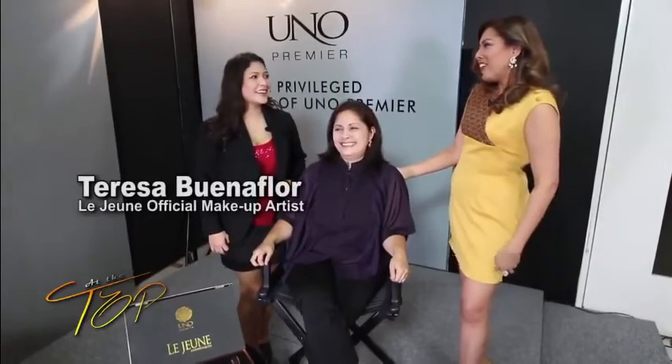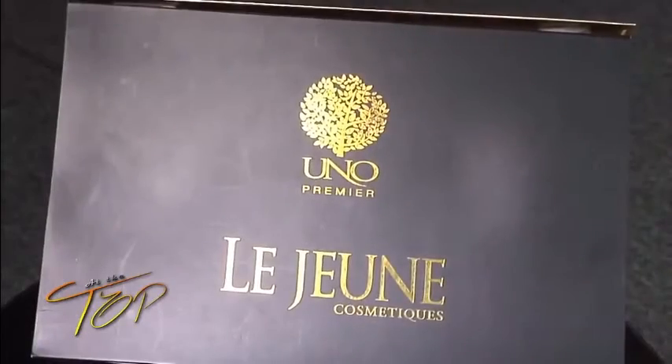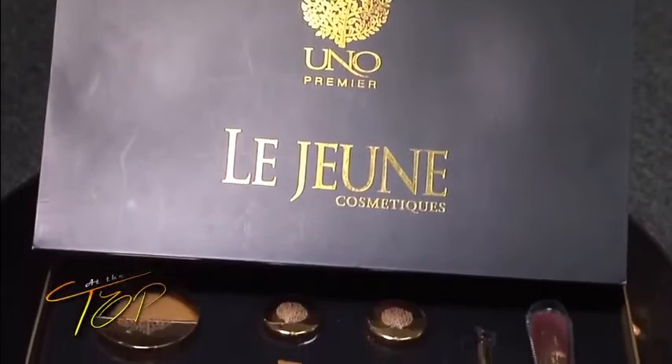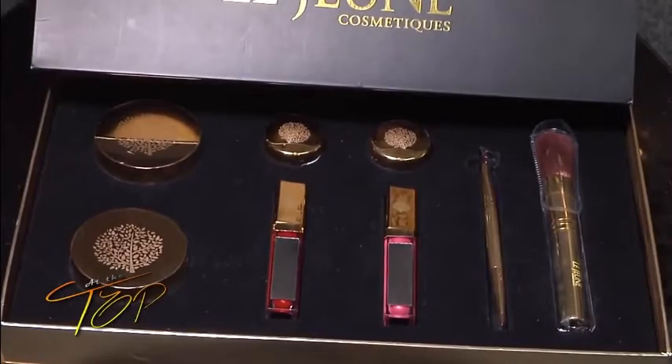Hello, welcome to At The Top. Now we'll start with — why is this called Lejeune? Miss Benaflor: Lejeune means 'the youth' in French. What makes Lejeune different from all the other local and imported makeups? The Lejeune kit is actually meant for anti-aging and to capture a more youthful appearance for everybody who uses it.